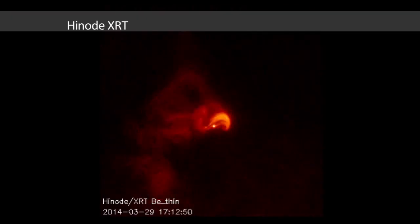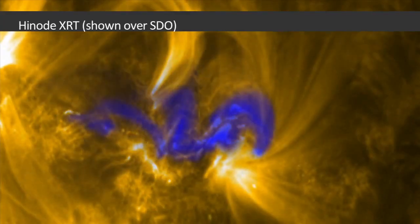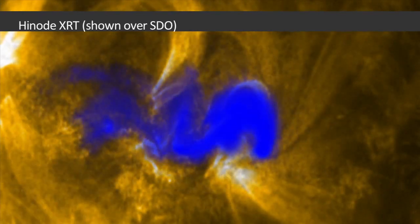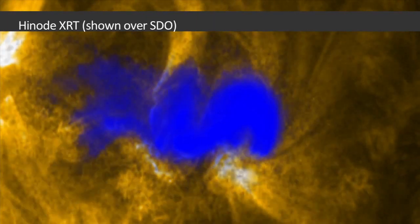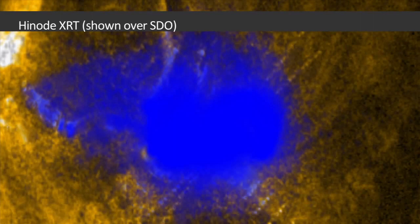The Japan Aerospace Exploration Agency's and NASA's Hinode shows a series of layers in the Sun's atmosphere. The images from Hinode's X-ray telescope show how material progresses from the lowest part of the atmosphere, called the chromosphere, upward through the heart of the flare, up to over 3,000 miles above the surface.